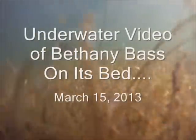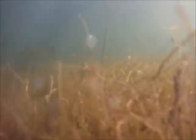Underwater video of Bethany — bass on its bed. We went back to Bethany; it was very windy. We wanted to try getting some underwater video and see if we could get some shots of bass on their beds. We found this one lurking in the shallows and were able to get some shots of it moving in and out of its bed.